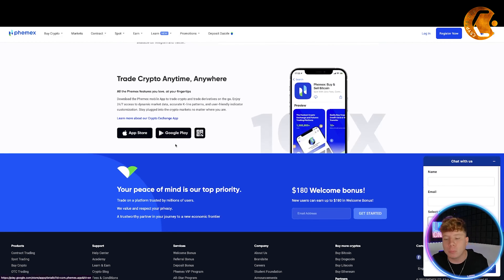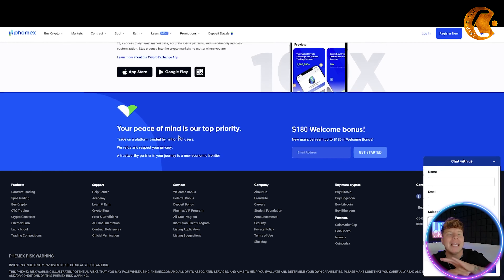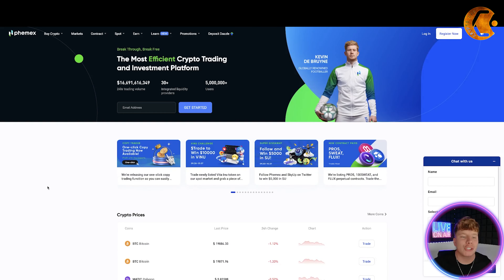It's on the App Store and Google Play. Their copy trader platform is launching very soon in October — you're going to see this platform launch and it is going to make moves in the industry. That's one of the main reasons we've been brought in for this video.